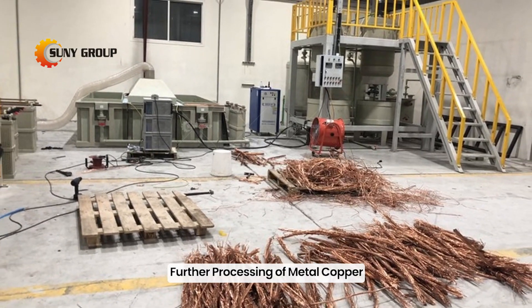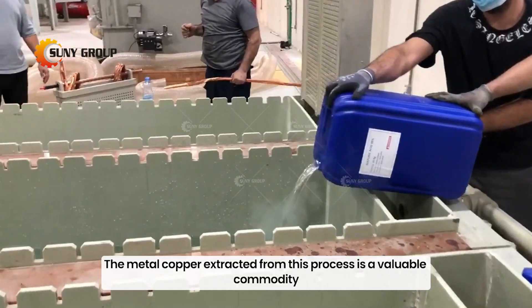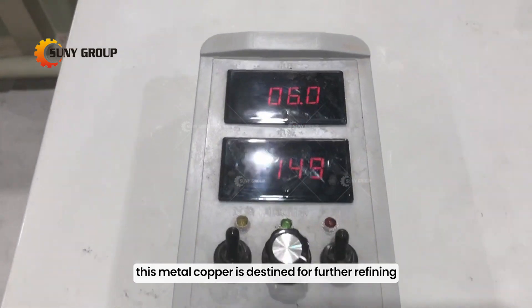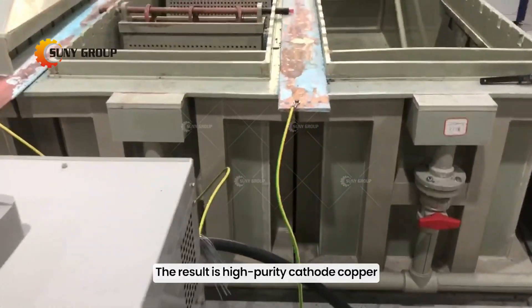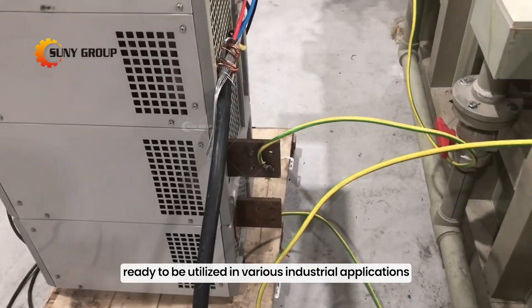Further processing of metal copper. The metal copper extracted from this process is a valuable commodity. At our Qatar client's facility, this metal copper is destined for further refining, potentially through processes like copper electrolysis. The result is high purity cathode copper, ready to be utilized in various industrial applications.